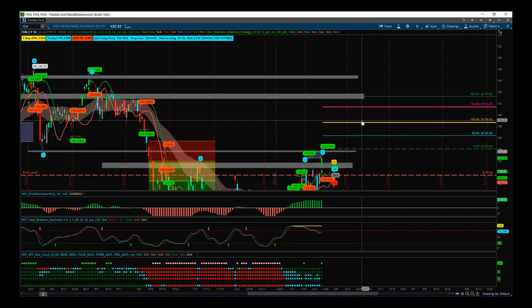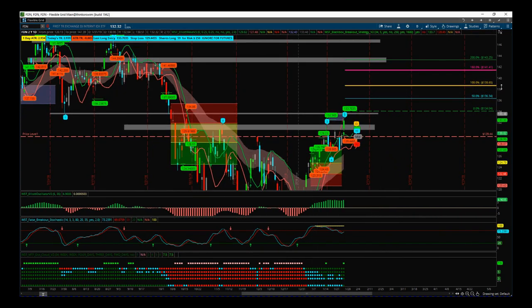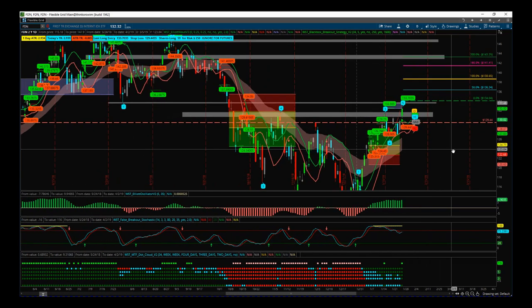Just to remind you: FDN on the daily time frame, entry $134.04, stop loss $129.44, target initially $143. To explain how I came about that trade: I used our Elliott Wave indicator suite on the weekly time frame to determine a strong bullish trend — the stock has had a recent Wave 4 pullback and we want to trade that fifth wave. I went down to the daily and found a breakout strategy using some of our basic Elliott Wave rules, then used the Black Box Breakout indicator to get that signal. Have a great trading day, great weekend — see you all next week.